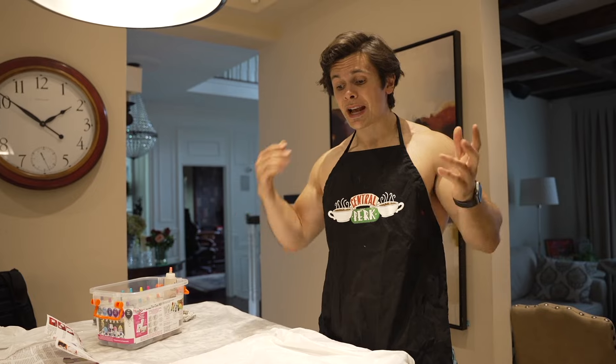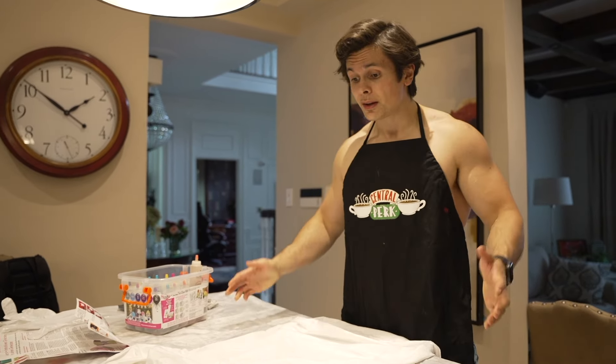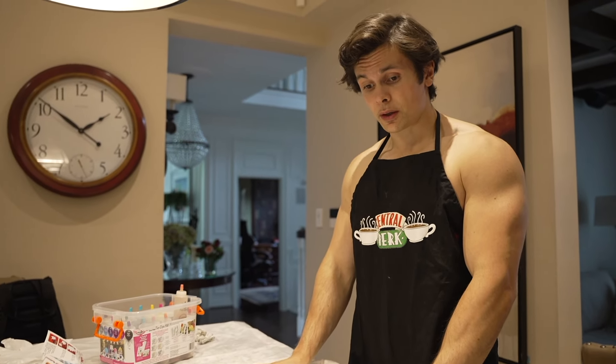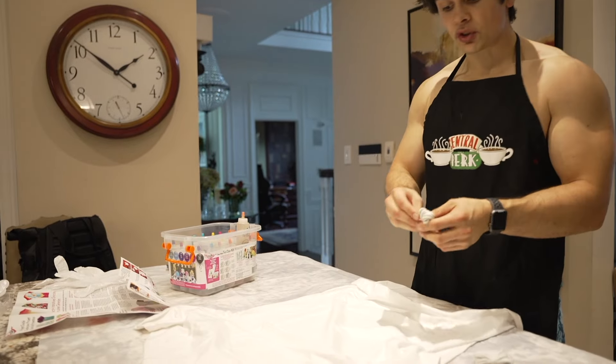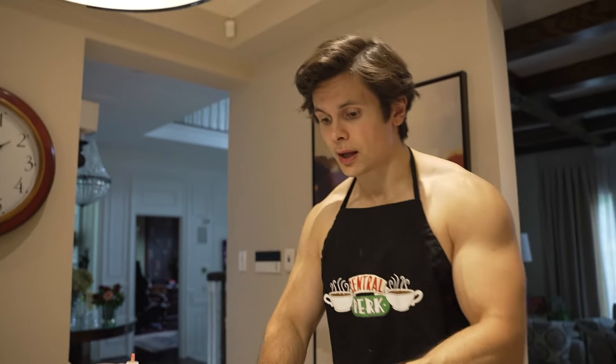I'm about to make a tie-dye shirt because my mom, my sister and I are about to have a fondue party pretty soon and I want to dress the part. I've never done this before and we are going to see how it turns out. I believe we've got to tie a bunch of knots around the shirt and then choose our colors and go from there.